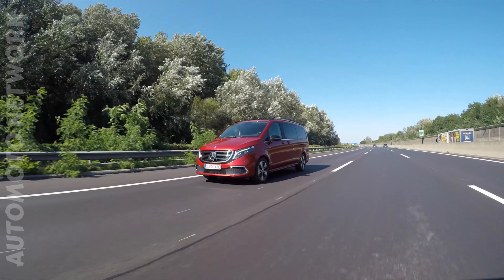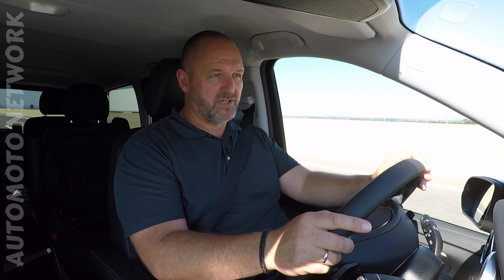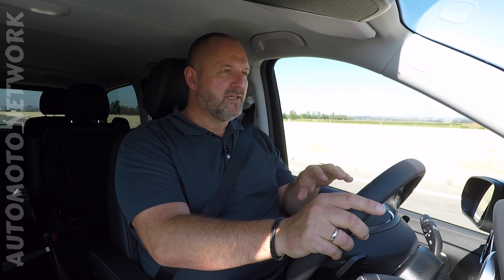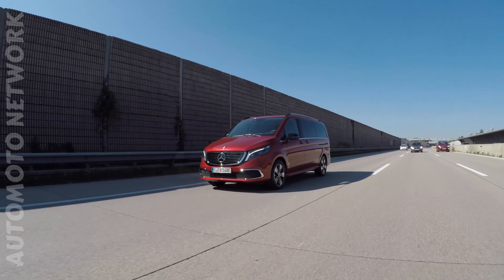Now driving at about 120 km/h on the motorway, it's quite quiet in the car - even better insulated than the already very quiet V-Class. After driving more than 125 kilometers, our average consumption jumped up to 24 kWh per 100 km at slightly higher speeds, but the car still shows a remaining range of more than 200 km. Which means you can really expect a realistic range of more than 350 kilometers during normal daily driving.